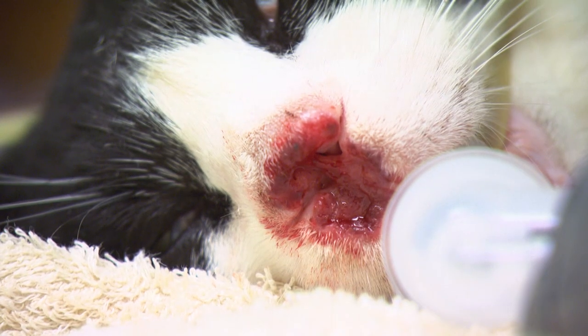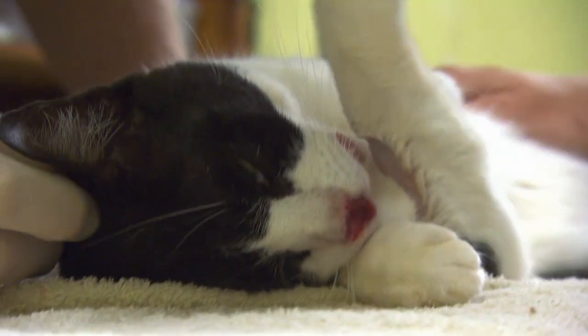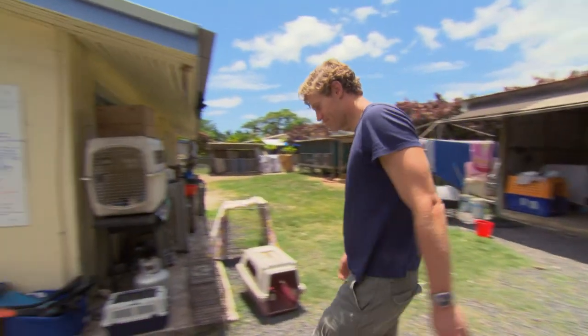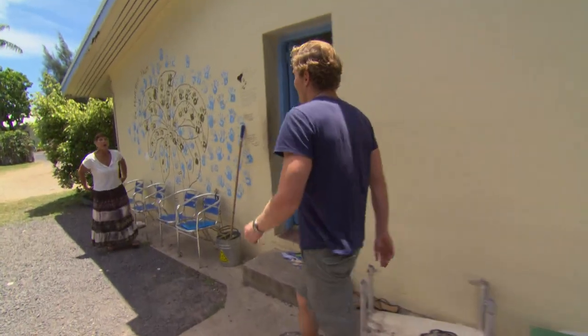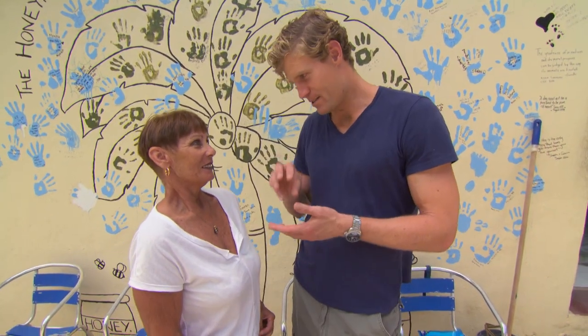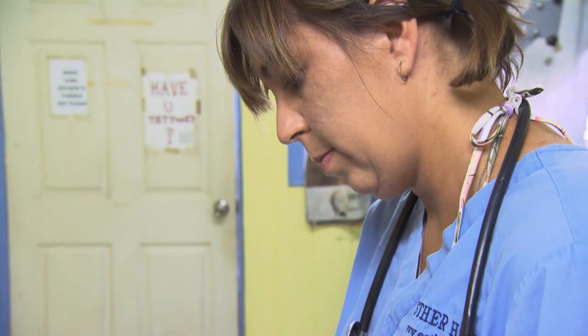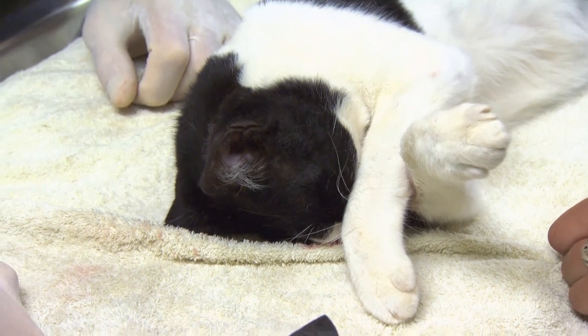We're done. The hope is that over the next few days we get a scab forming, it'll then drop off, and underneath that should be healthy tissue. It's gone well — we've managed to freeze those sections of the nose three times, so we gave it a really good go. She's just waking up now and she seems pretty happy. Some people might say it's just a cat, but it's still part of your family. We've definitely done everything we can to give her the best opportunity, and I think we've done that.